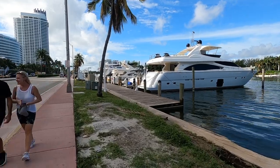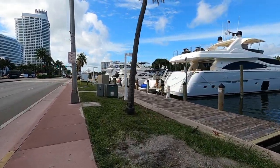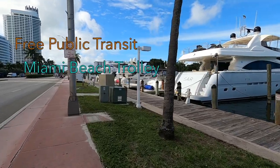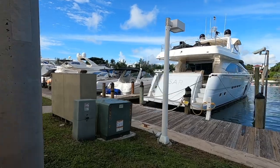Good morning everyone. I'm in Miami Beach and it was a perfect day to be out seeing the sights. I wanted to create a quick video to point out that there's a free trolley service that takes you pretty much anywhere you need to go, from North Miami Beach all the way down to South Beach.